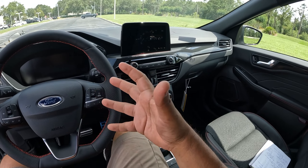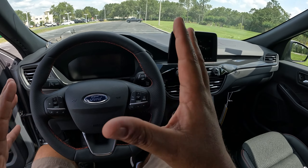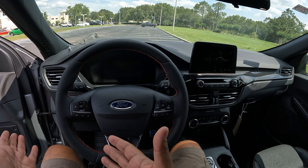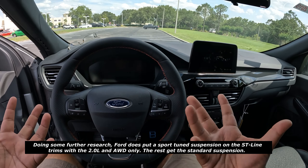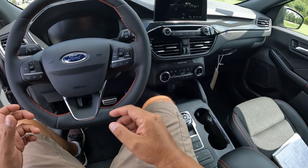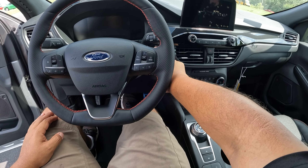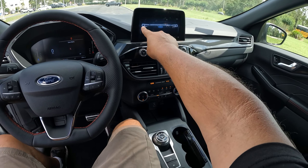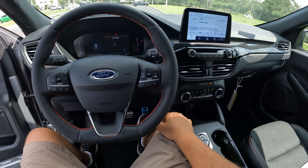The ST-Line has no stiffer suspension or different springs — it's basically just visual upgrades. Let's go ahead and turn this on. Press the brake and hit the start button. As you can see, we've got that coast-to-coast lighting illuminating on startup — it's really cool at night. The 8-inch SYNC 4 screen lights up and we're getting some AC going since it's quite warm here in Florida.